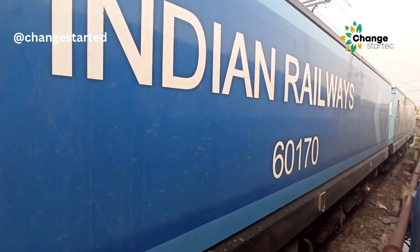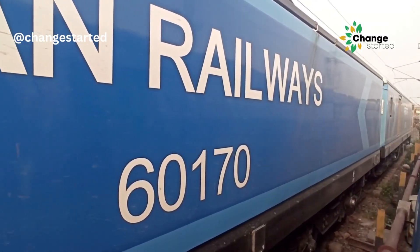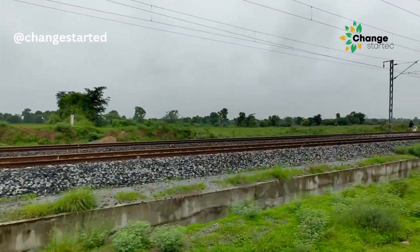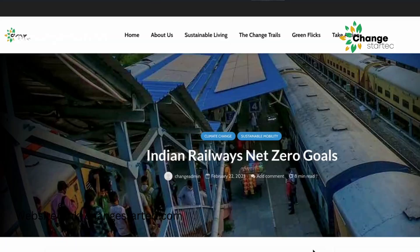In 2021, Indian Railways became one of the pioneering organizations in the country to make a net-zero commitment by 2030, and since then it has taken a series of steps to achieve this ambitious goal.